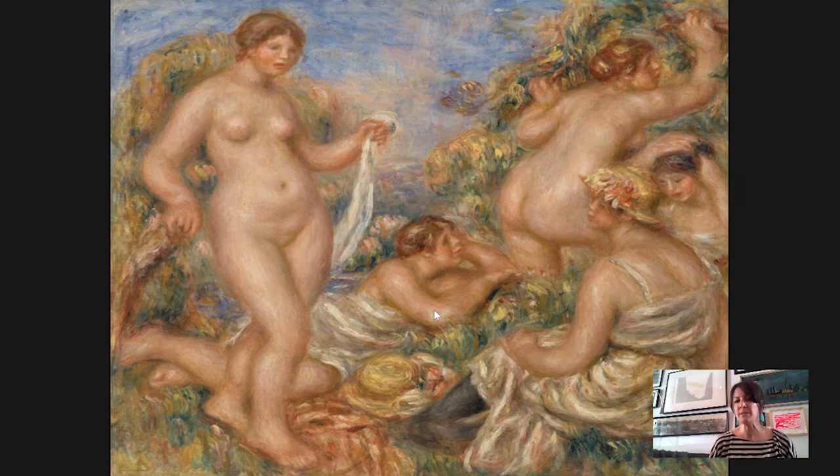His subject matter really changes when he moves there. He goes from painting scenes of the city and urban life to focusing on timeless scenes that take place in nature. He becomes obsessed with painting the female nude, painting hundreds and hundreds of works depicting it — and Barnes collected a lot of them. He would have painted these figures outdoors and loved to look at the way a model's skin captured light.